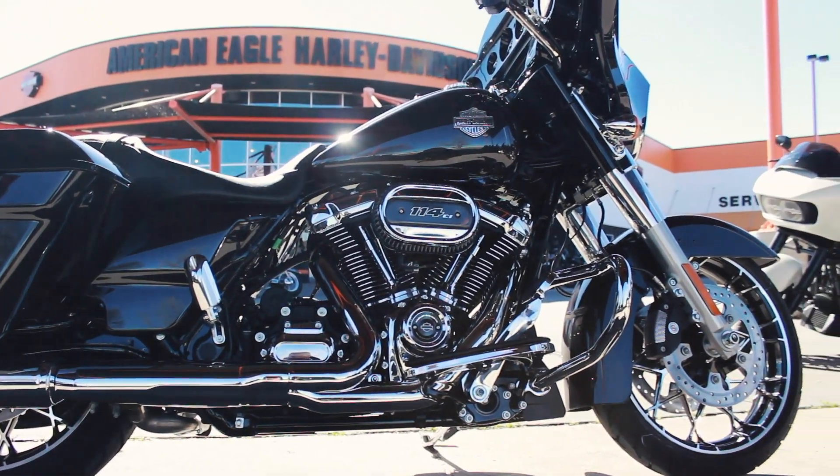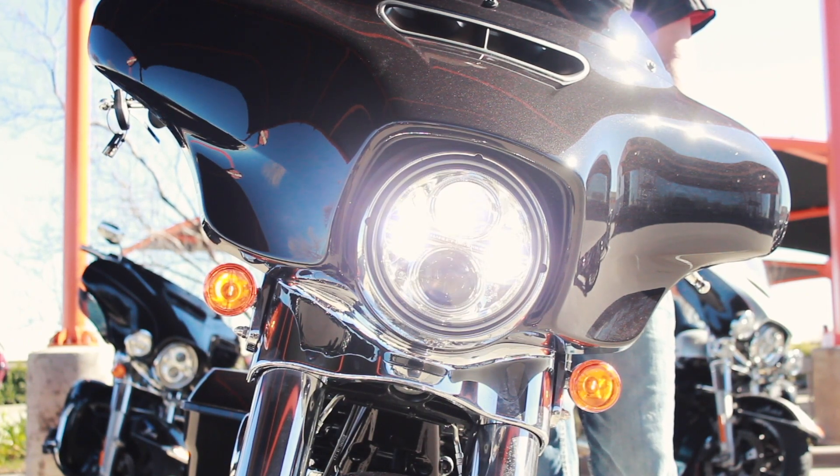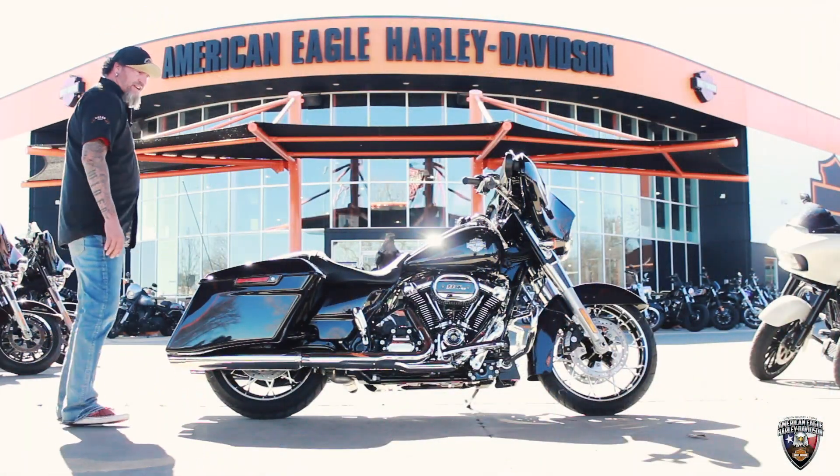Up front we're going to have something new, which is the Daymaker LED custom bulb. It also has the chopped engine guards for cool styling. It's got the 114 — plenty of power.